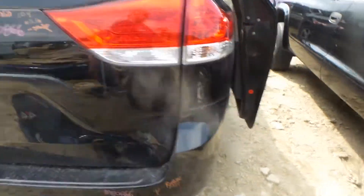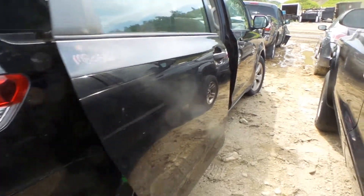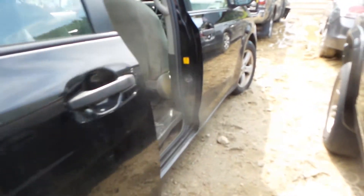Around the other side we have a good quarter panel, rear door and front door. The rear door does have a couple of small dings; front door is insurance quality. Good fender.